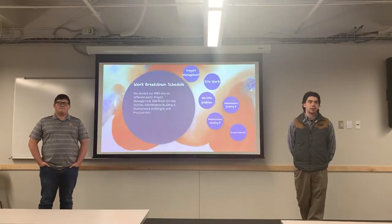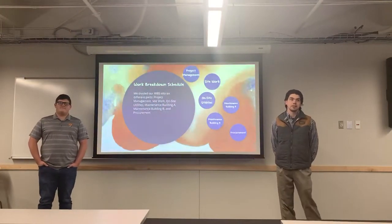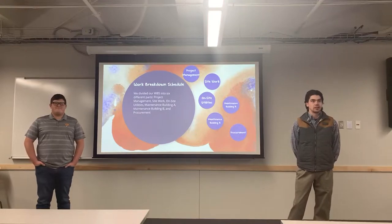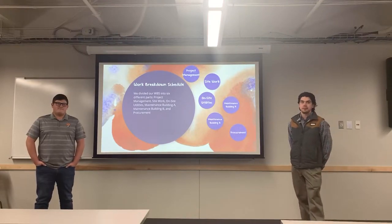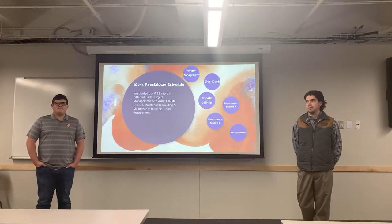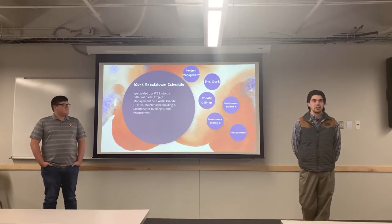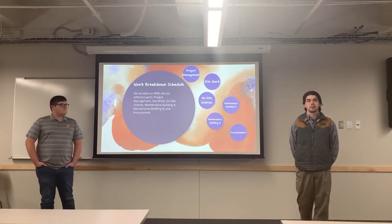For our work breakdown schedule, we divided it into six different parts: project management, site work, on-site utilities, maintenance building A, maintenance building B, and procurement. We basically did this by taking those main activities and placing each of the work packages within them and other subcategories.